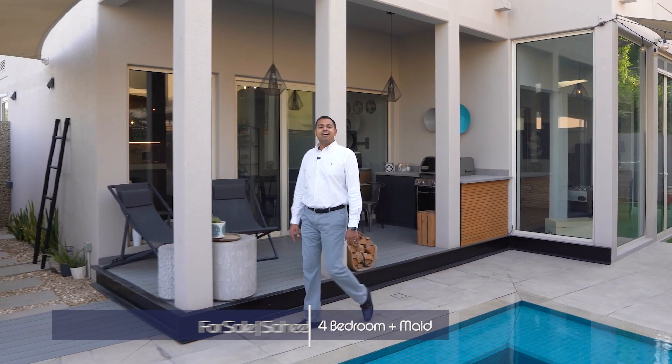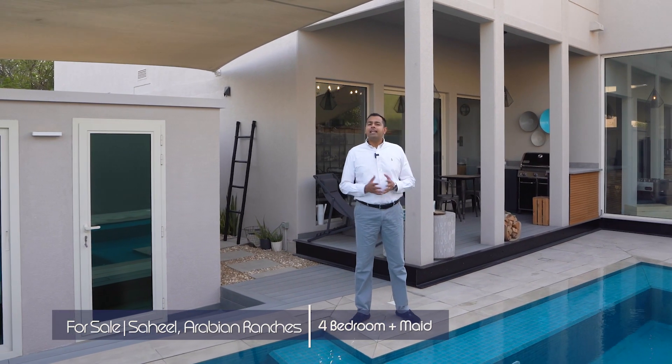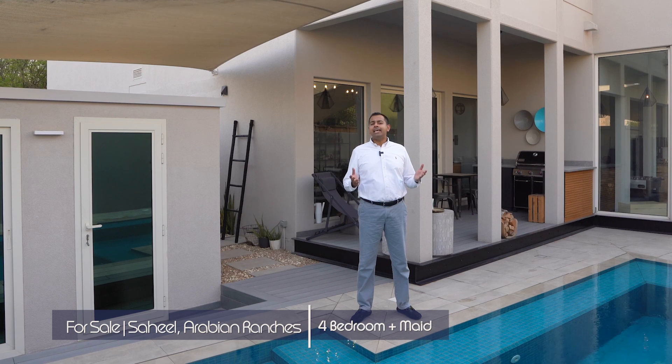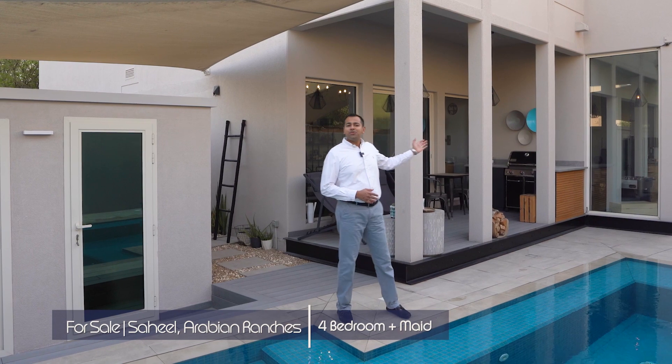Hi everyone. We're here today in the heart of the Saheel community. I'm here to show you this lovely four bedroom house. It's owner occupied and has been tastefully upgraded. I'm Vinay Thomas from House Hunters Real Estate. Let me show you inside.